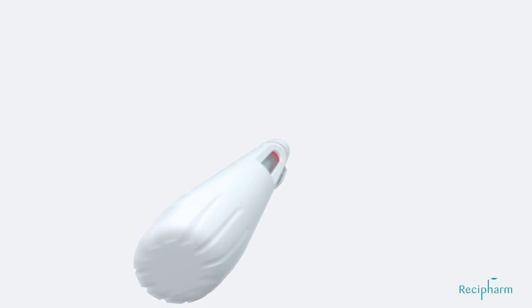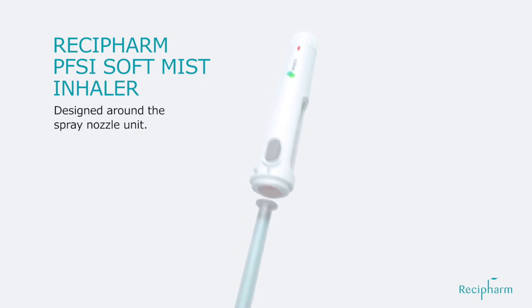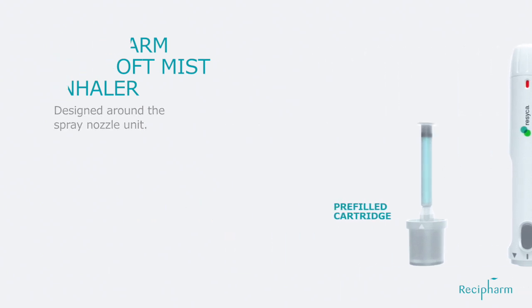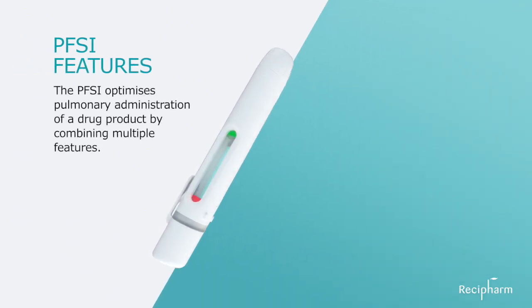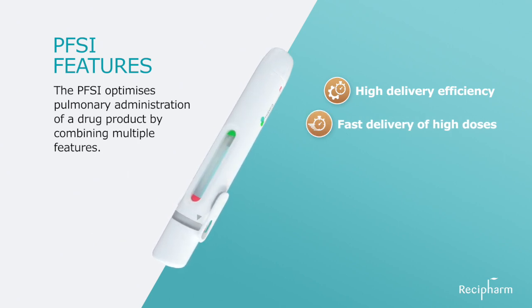The Resica PFSI Soft Mist Inhaler is designed around the spray nozzle unit. The PFSI consists of a pre-filled cartridge and the drive unit. It optimizes pulmonary administration by combining multiple features, including high delivery efficiency due to generation of small droplets and a high resistance to flow, lowering the inspiratory flow rate.